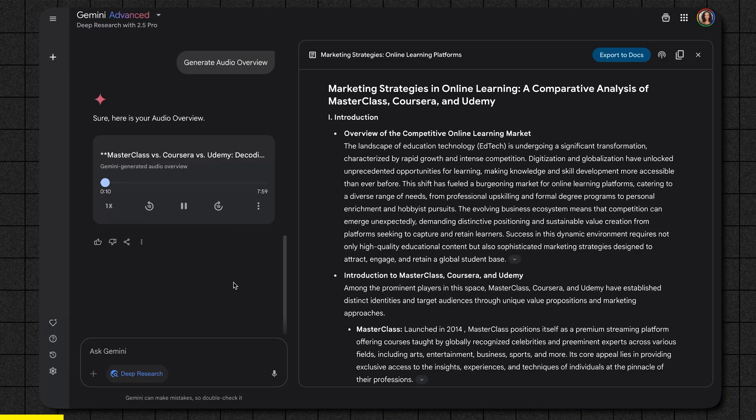Audio snippet: 'And we wanted to look at three big names today — Masterclass, Coursera and Udemy. They're all teaching online, but they feel totally different. Completely different vibes. In different ways, they try to get your attention, pull you in. So our mission for this deep dive is to kind of unpack their marketing strategies — look at instructors, content, pricing, social media, the whole package.' It actually sounds surprisingly natural and efficiently summarizes the key findings from our research. This feature alone can save you so much time and lets you absorb information in a completely different way.